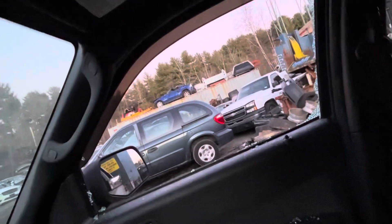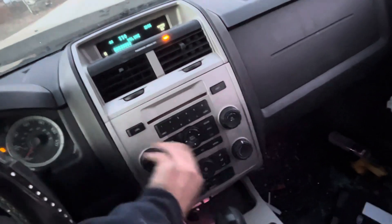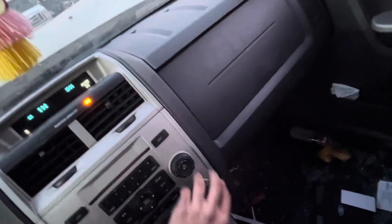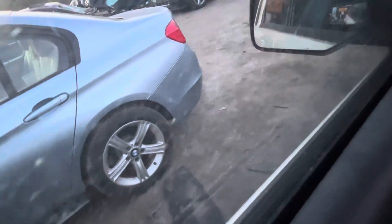All the window motors work. Mileage: 200,000. Radio works, heat works. Car has no forward and reverse lights.